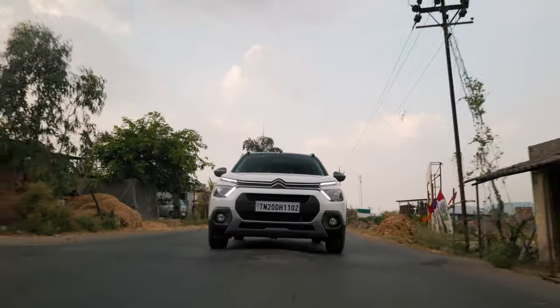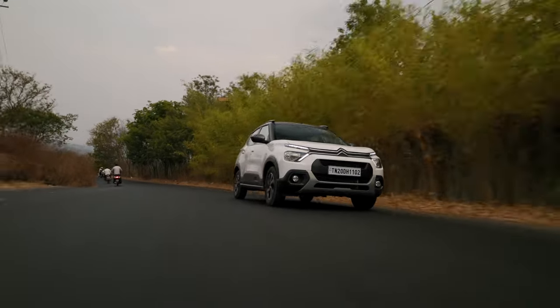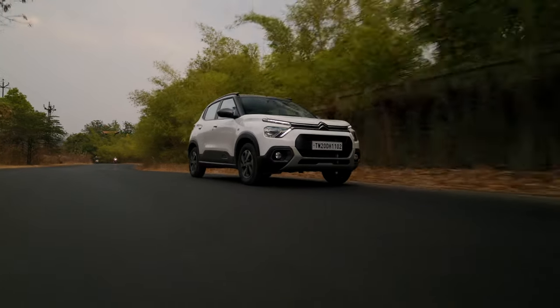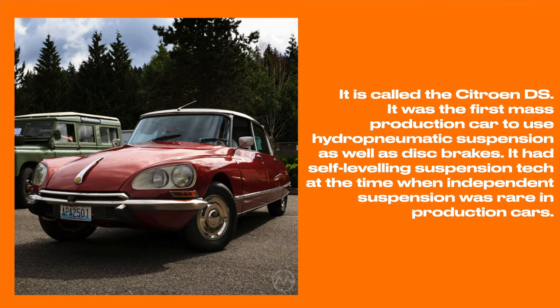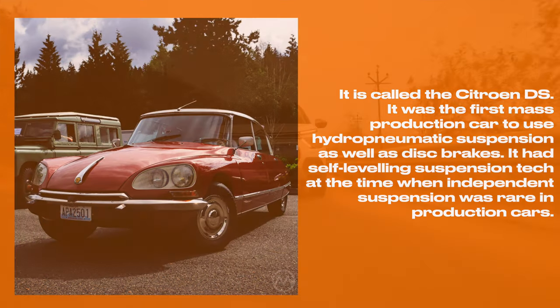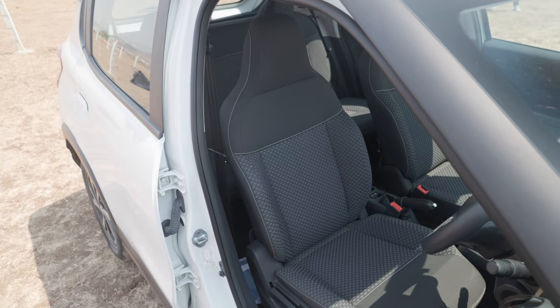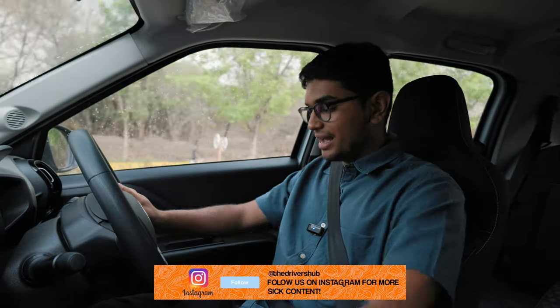Citroën is known for their suspension and the C3 is no different. I don't think any car even two segments above this car has such a good suspension setup. It is so plush, so comfortable, and it really shows the suspension expertise that Citroën has across different models. The C3 is a very, very comfortable car, and that is down to the suspension and these lovely fabric seats as well — they're very comfortable and hold me pretty well. I'm 5'8 at around 70 kg, and it's a pretty comfortable seat for me.